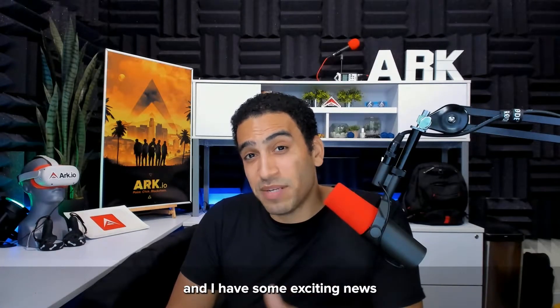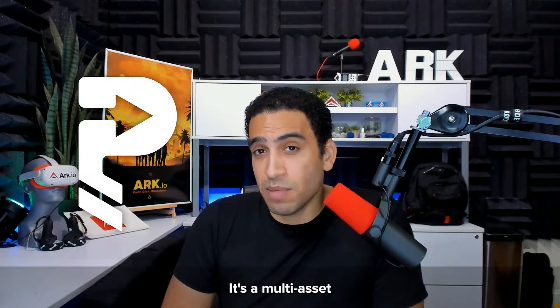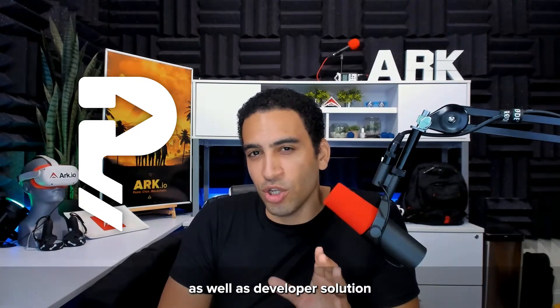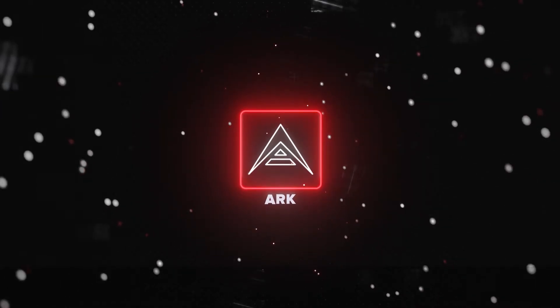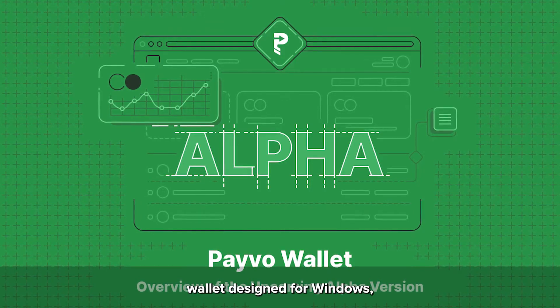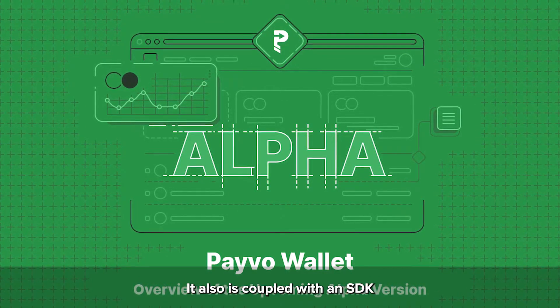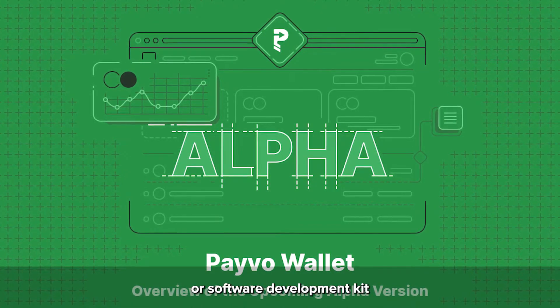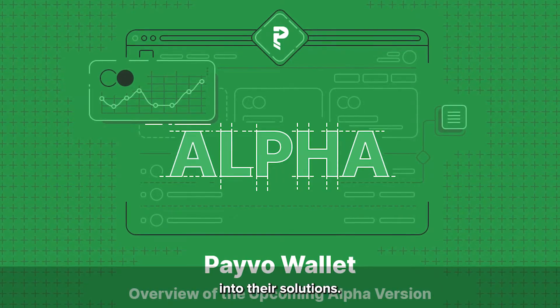Hey, what's up, it's Justin. I'm the senior brand manager for arc.io, and I have some exciting news about our new upcoming product called Payvo. It's a multi-asset wallet and payment platform, as well as a developer solution for payment processing. The Payvo wallet is a desktop-based multi-asset cryptocurrency wallet designed for Windows, macOS, and Linux. It's also coupled with an SDK, or software development kit, that allows developers to integrate various blockchains into their solutions.